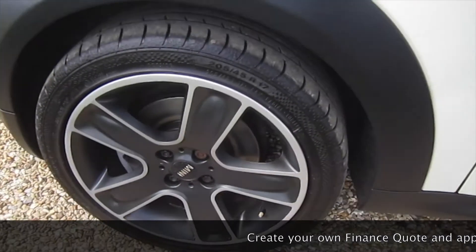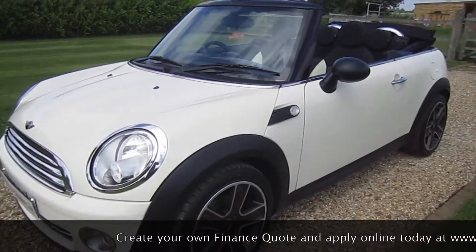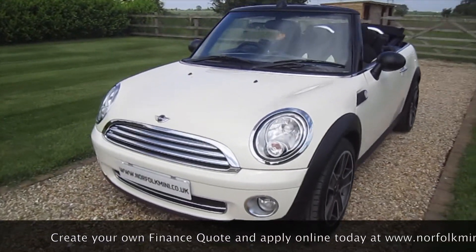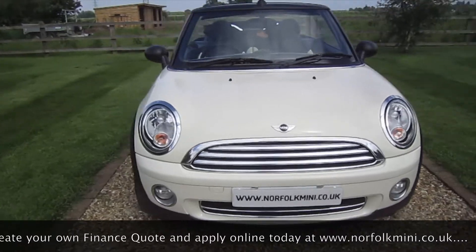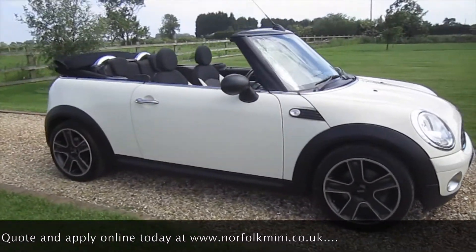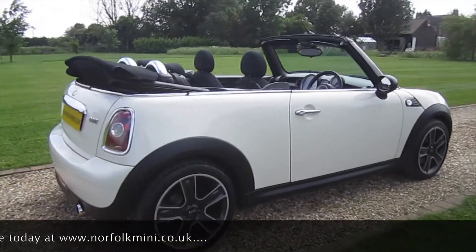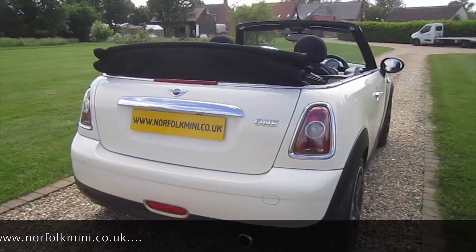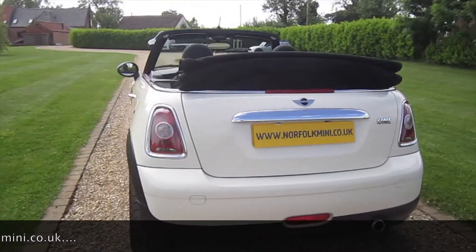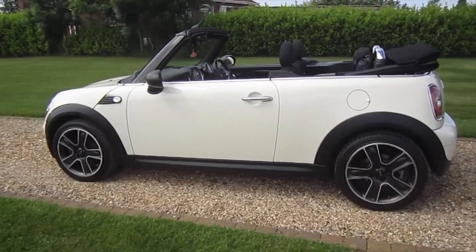It's got the optional clear indicator lenses and it's just had new front brake discs and pads as part of the used car check along with the service. It comes with an MOT which runs through until March 2019. It's a super little Mini One with some nice optional extras that make it stand out from the crowd.